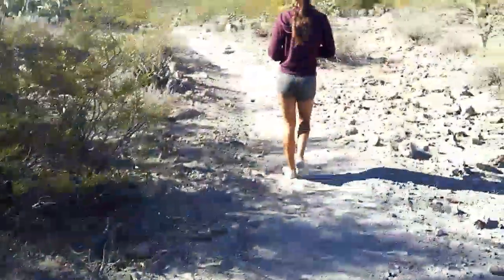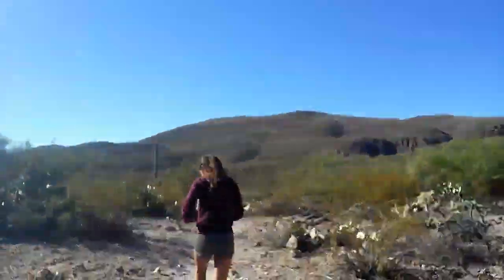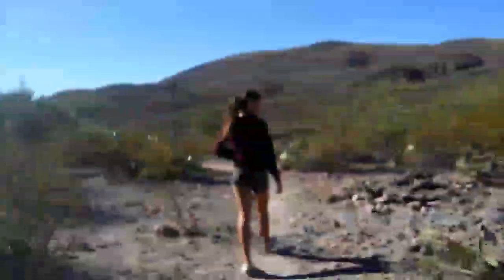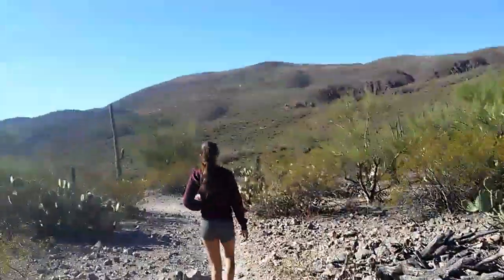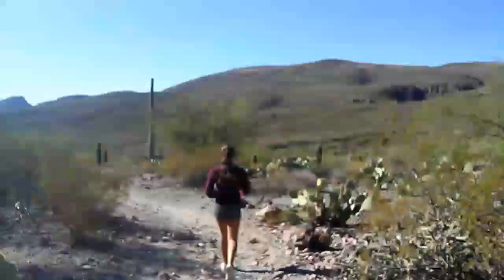Wow, the sand just got really smooth right now, everything just got really smooth. Look at this mountain — gosh, I wish I could really show you how big this mountain is with the actual human eye and not just this freaking 8-megapixel rear camera lens.